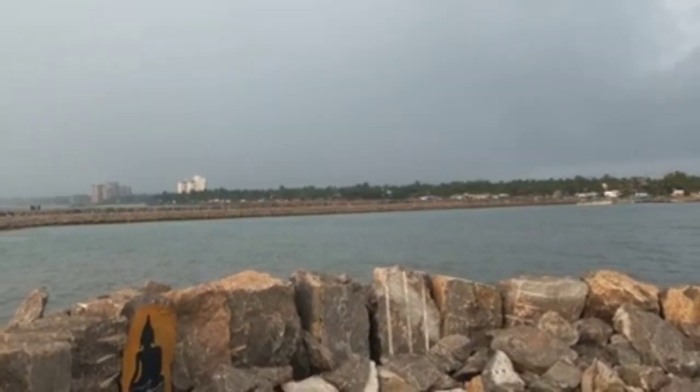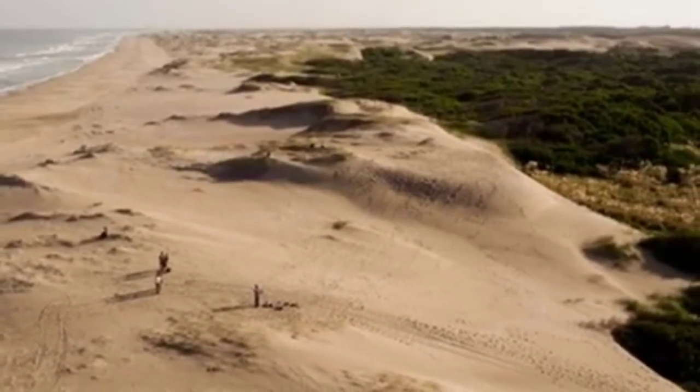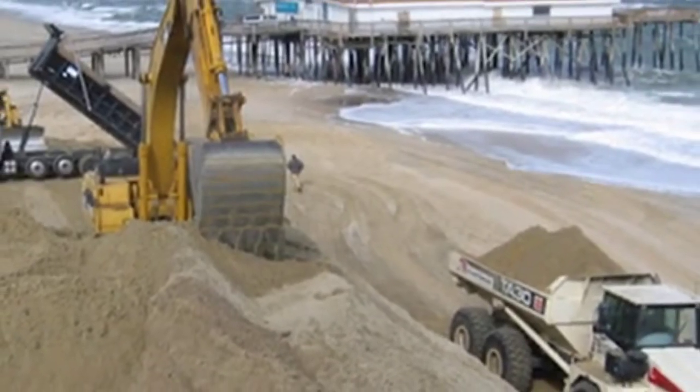Sand Dunes: During the 2004 tsunami, the coastline of Tamil Nadu was protected with sand dunes. These are structures made by the deposition of sand, forming a heap of sand along the shore.